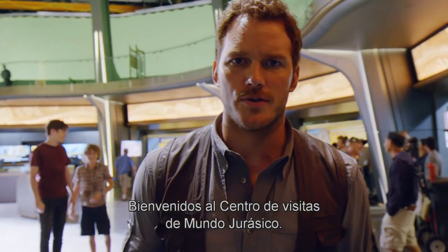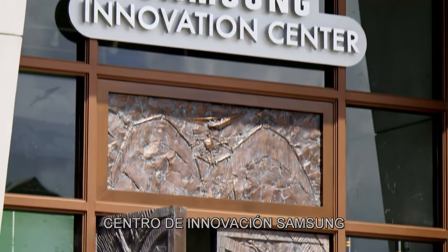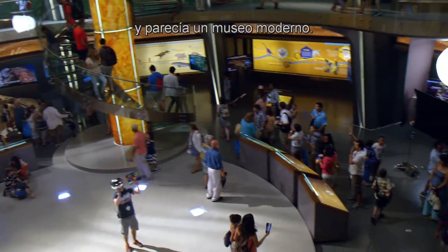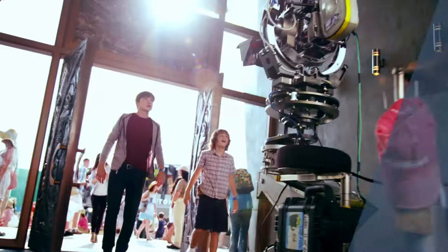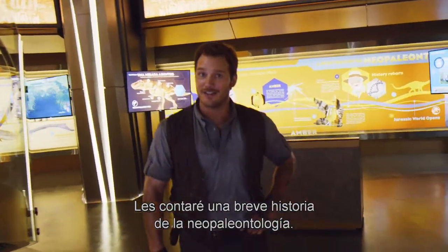Welcome to Jurassic World Visitor Center. The new Visitor Center was something that was utilizing technology, but just felt like a modern museum. Please, come with me. I'll give you a brief history of neopaleontology.